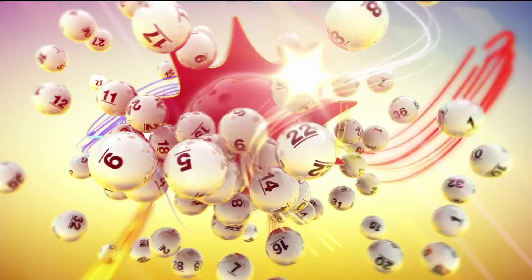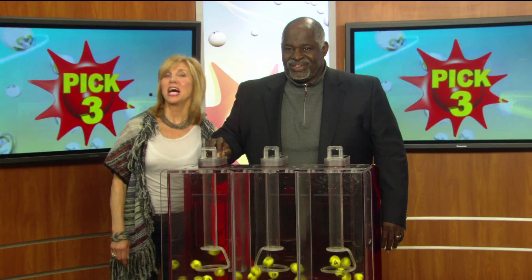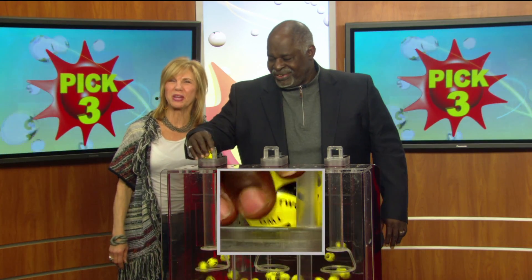The Maryland Lottery, let yourself play. Hi there, I'm Sarah Fleischer from 98 Rock. It's time to play your pick three numbers.